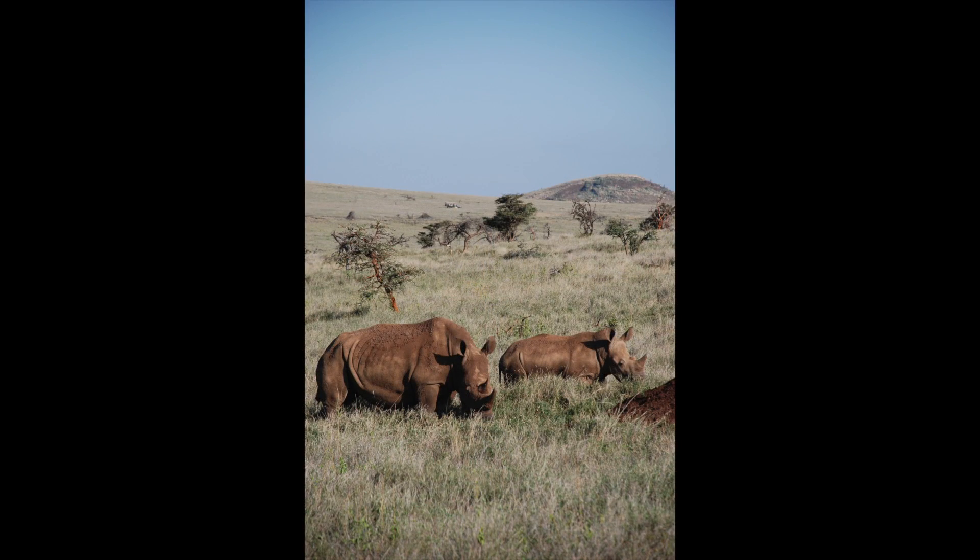One morning, we were following a black rhinoceros. We were driving off-road and followed this rhinoceros for about a mile.